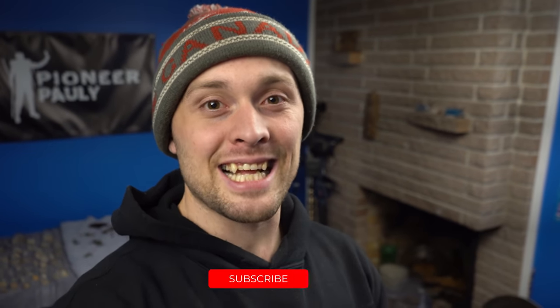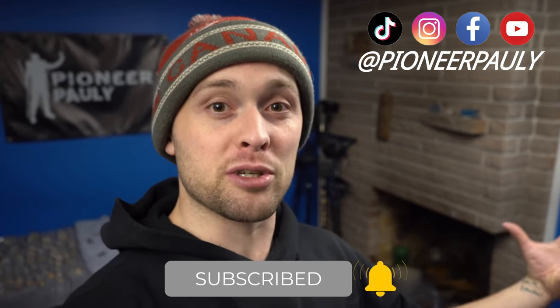That is it for this video. If you enjoyed it, chances are you're going to enjoy what I've previously posted and what's coming in the future, so please don't hesitate to hit that subscribe button or follow me on my other social media for more. Thank you for watching, thank you so much for your support — until the next one, I'm going back to the creek.